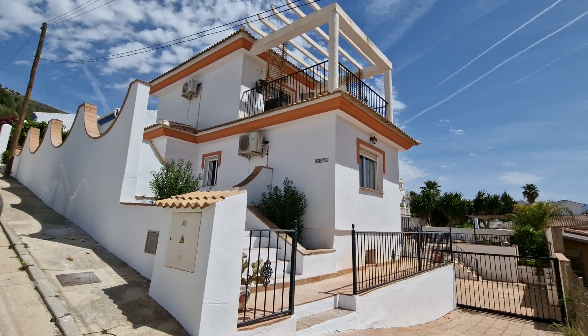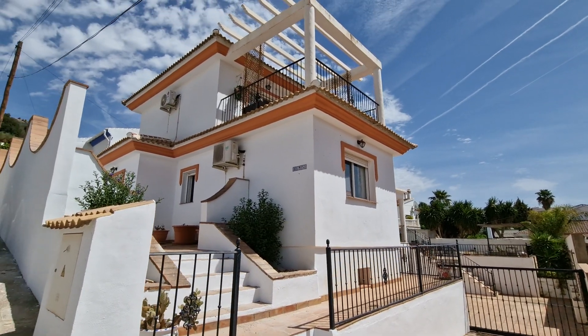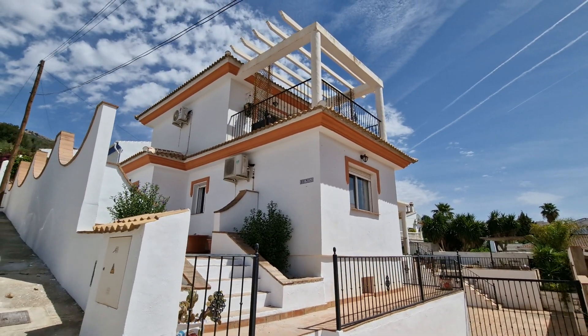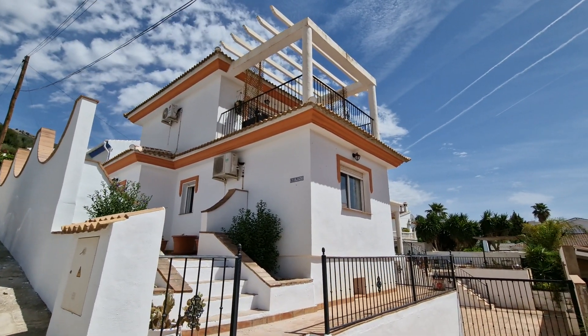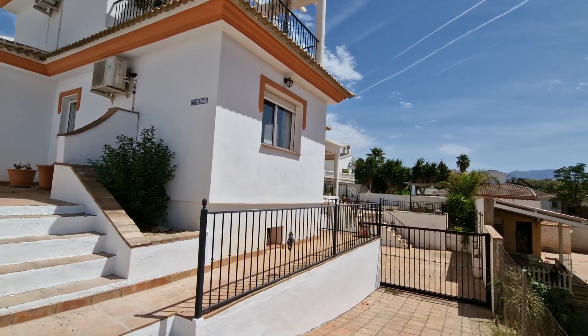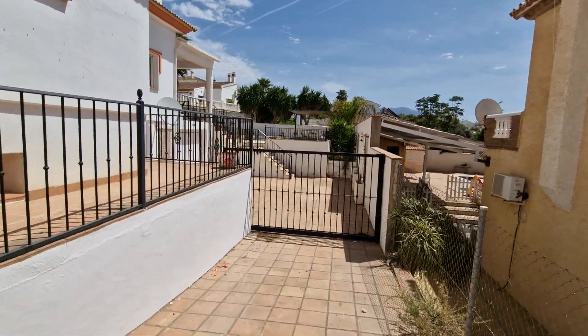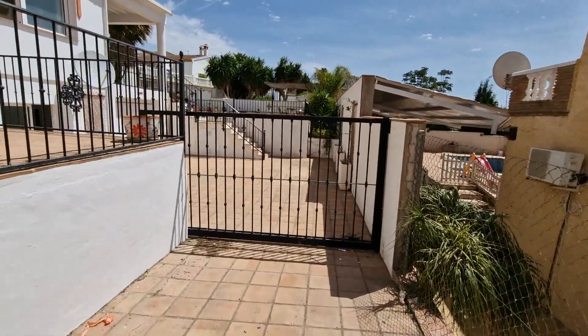Hi there, good afternoon and welcome to Villa Bramoso. This is a brand new exclusive listing for Villa Solutions. Very impressive property - quite large, four beds, a self-contained apartment, a garage, a pool, terraces, parking. It's got a lot going for it and it's all fully urban.